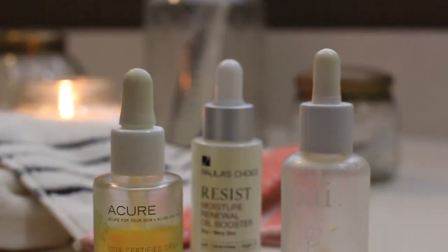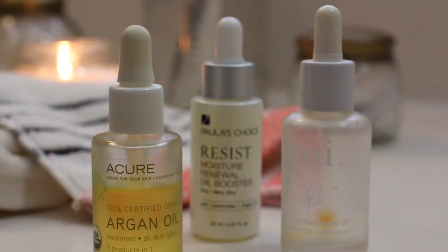For this step there are a couple of other products I enjoy, including Acure's Argan Oil and Pies Bioregenerate Rosehip Oil. Paula's Choice is also going to be releasing an argan oil blend soon, so I'm going to start testing that out.